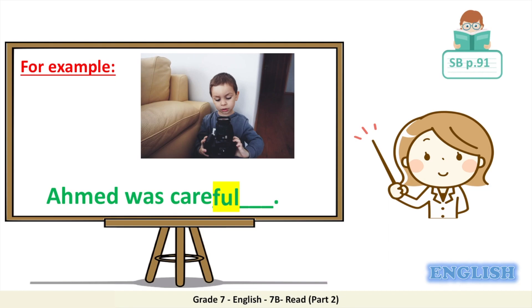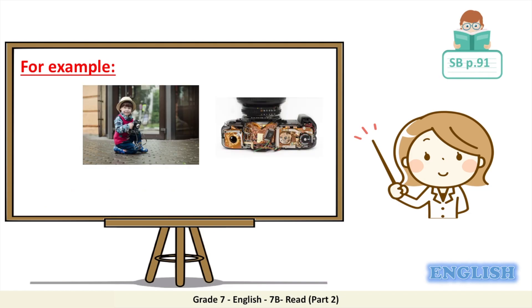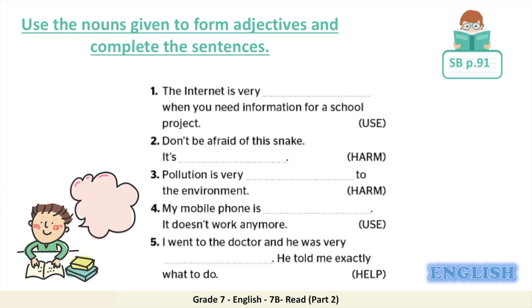Ahmed was careful. On the other hand, Ahmed's brother Khaled did not handle the camera with great care. He ran around the house with the camera in his hands, took no care with it at all, and finally threw it on the sofa and broke it. So when we want to describe Khaled, was he careful or careless? That's correct — Khaled was careless. Now let's practice these suffixes by completing the exercise in your student book, page 91: use the nouns given to form adjectives and complete the sentences.